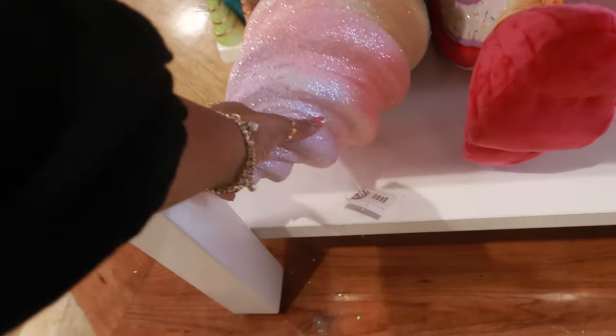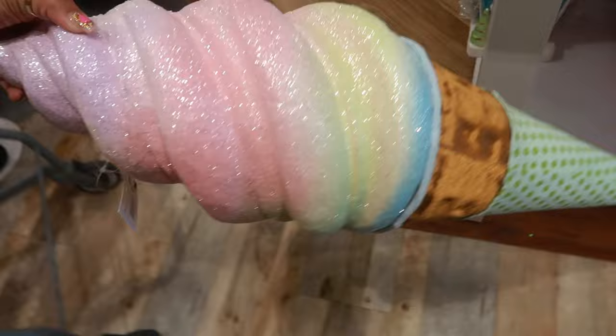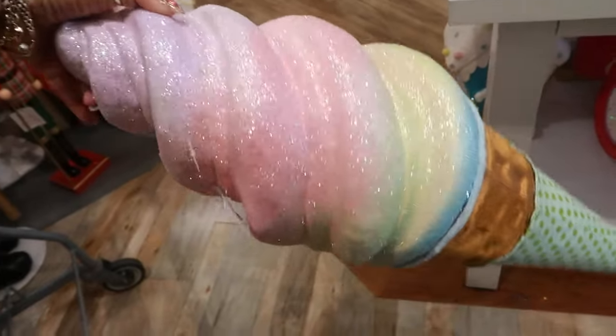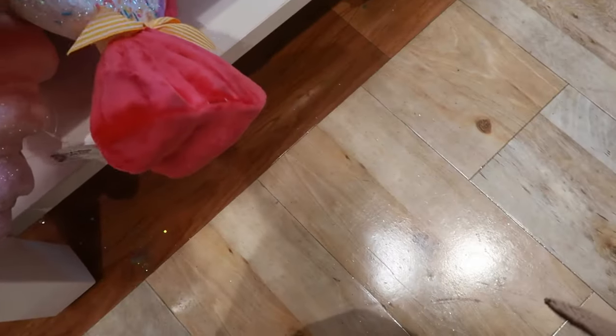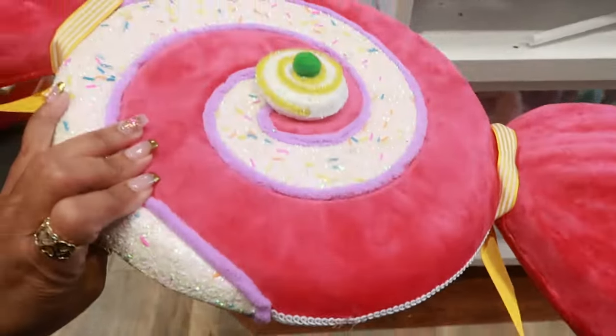Oh, that one is $50 and this is $60 — a little styrofoam house. There's another ice cream — those things are kind of expensive though, but they're $60. And this big piece of candy is $25.